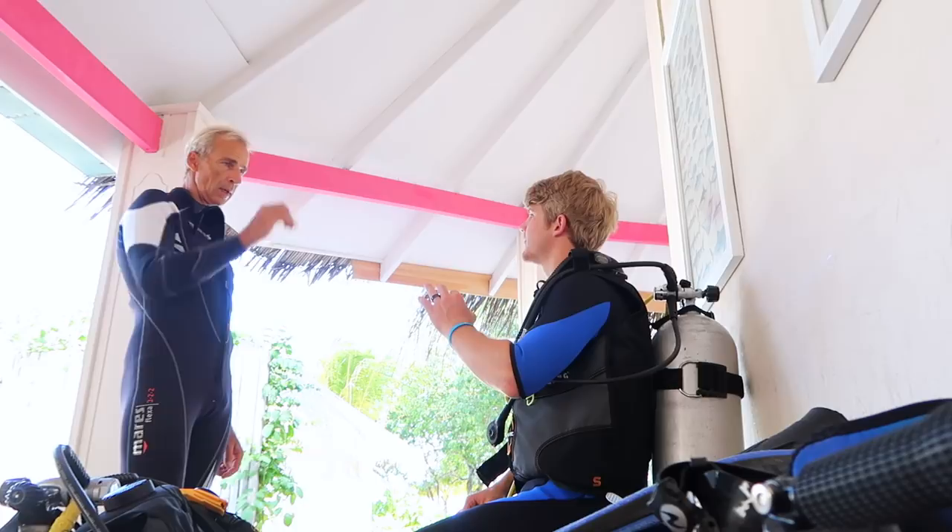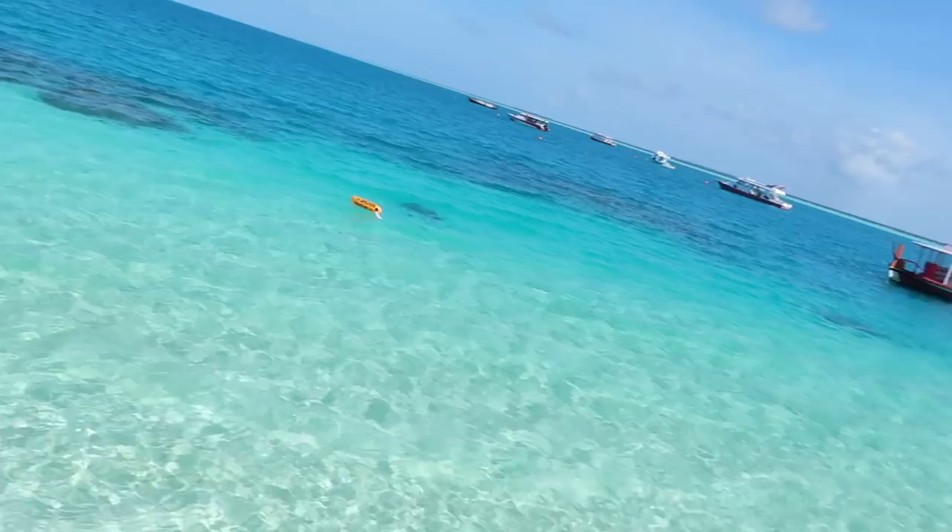Parker's practicing scuba diving. I was going to join him but I don't even like to snorkel, so I don't know what I was thinking. The instructor was explaining everything and I just felt like I couldn't breathe, even before we started. When I tried breathing with the regulator I had so much anxiety — I cannot do water like that. I'll swim in a pool or shallow beach water with a life jacket, but snorkeling or scuba diving is just not for me. I feel so much better now just relaxing up here watching them. They're all the way underwater now. After, Parker said it was so cool — he wants to get scuba certified.